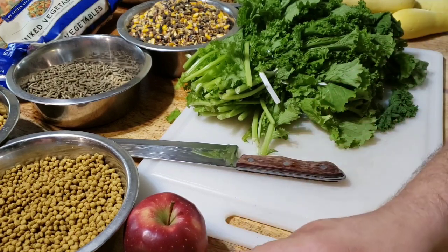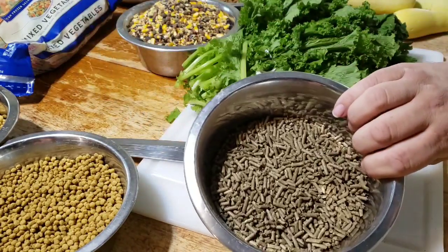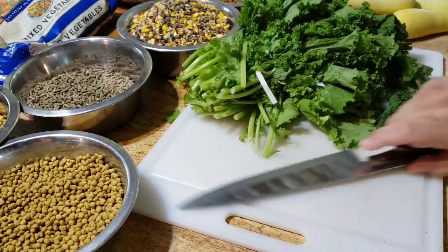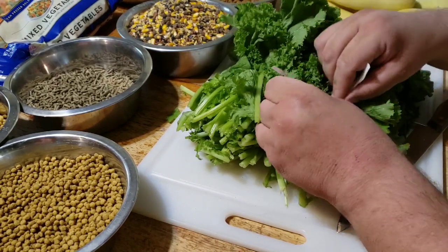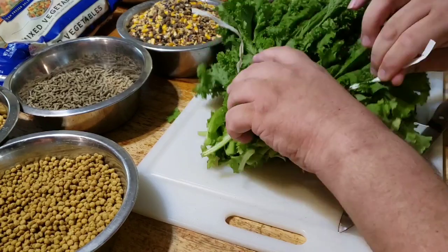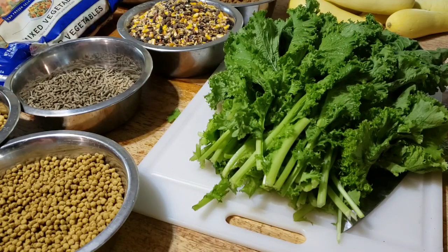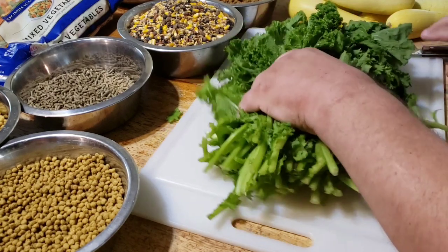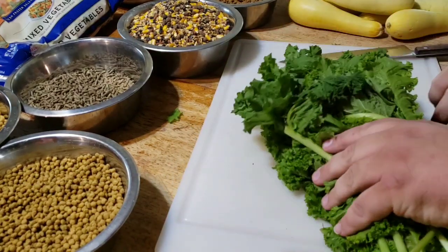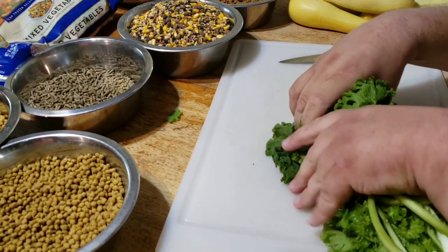We have the Patagonian cavies and the guinea pigs and the rabbits — they get a guinea pig or rabbit pellet, they get fresh greens every day, and they get other vegetables as we have them available. This is mustard greens — it is fresh organic curly mustard. We got it at the grocery store this morning and I'm just going to chop it all off.